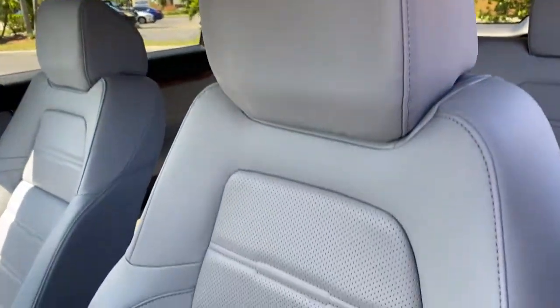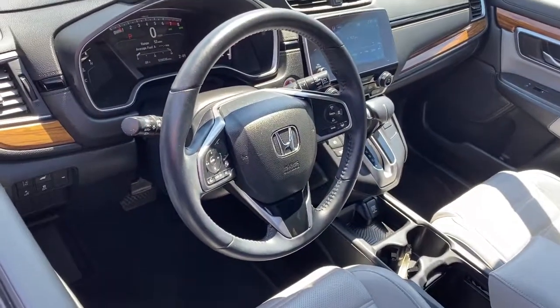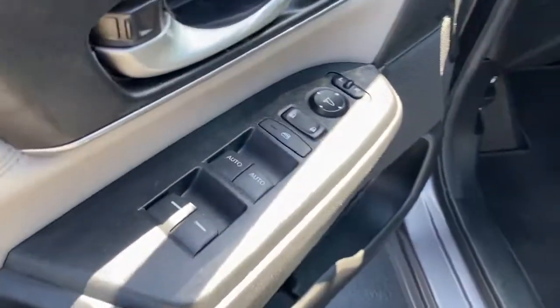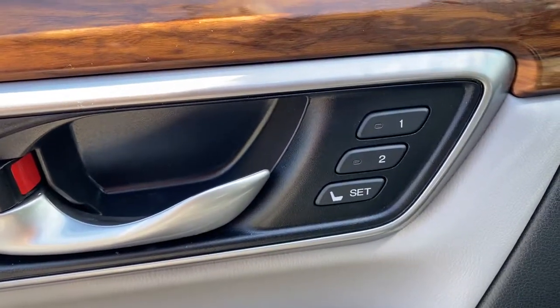The following are some of this vehicle's highlighted options: backup camera, engine immobilizer. Being adventurous never felt so refined. Treat yourself to a road test in the Honda CR-V and enjoy an exceptional driving experience.